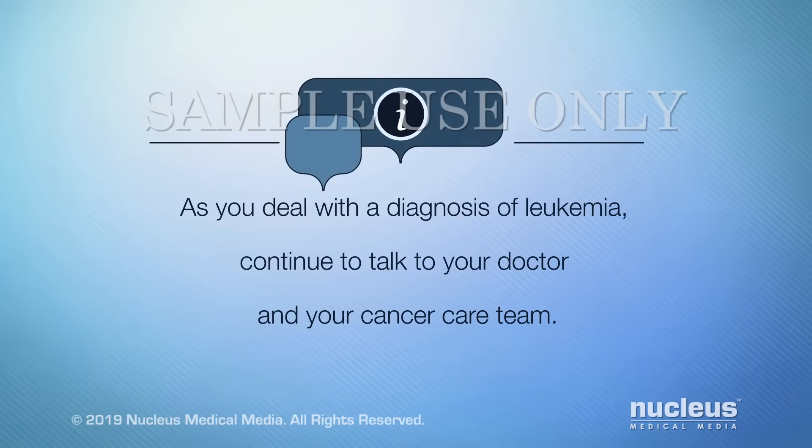As you deal with a diagnosis of leukemia, continue to talk to your doctor and your cancer care team.